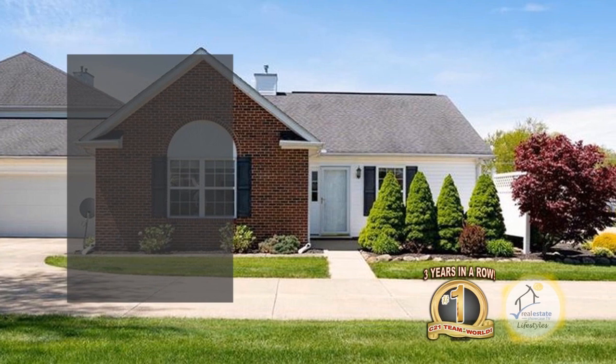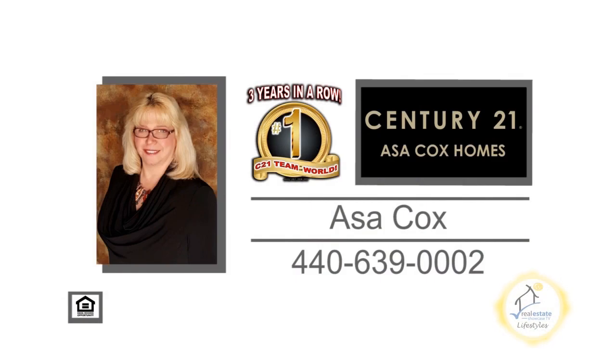This condo is located just minutes away from Route 2. For more details, contact the number one Century 21 team in the world, Asa Cox Homes.